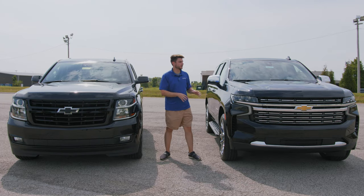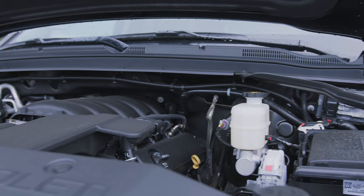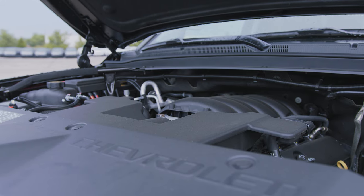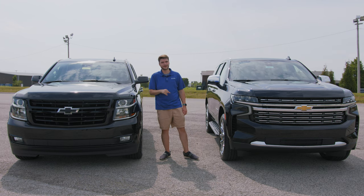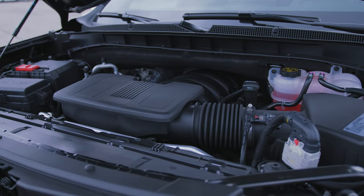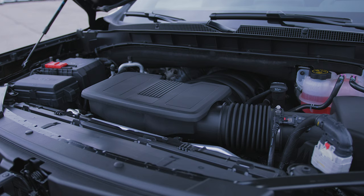Both of these have different engine options, but they are both available on the 2021. The 2020 has the 6.2-liter EcoTec3 V8: 22 MPG highway, 14 city, 420 horsepower, 460 lb-ft of torque. The 2021 has the 5.3-liter EcoTec3 V8: 20 MPG highway, 16 city, 355 horsepower, 383 lb-ft of torque.